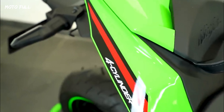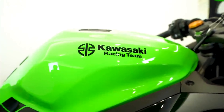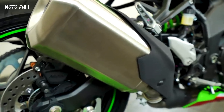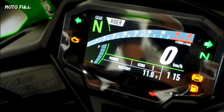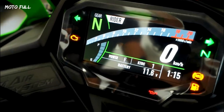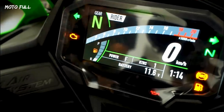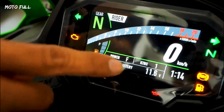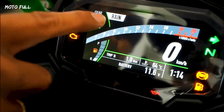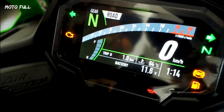A big reason why the Ninja ZX-25R felt dated was its features, but that's no longer the case now. The quarter-liter bids adieu to its old semi-digital instrument cluster and switches to a Bluetooth-enabled TFT instrument cluster, similar to what we see on the Kawasaki Ninja 650. There's also a new track ride mode which adds to the Ninja's already impressive electronic package comprising traction control, quickshifter, and two ride modes.